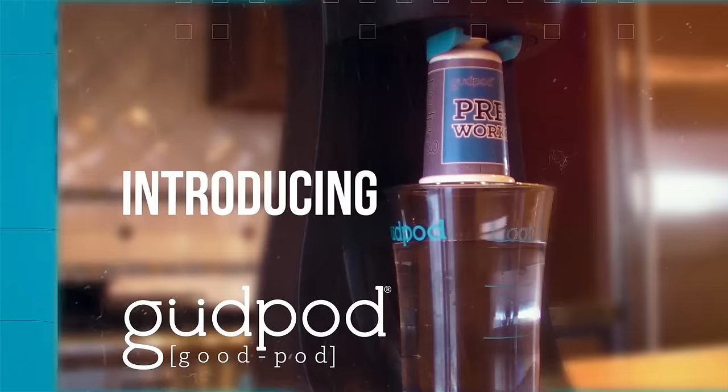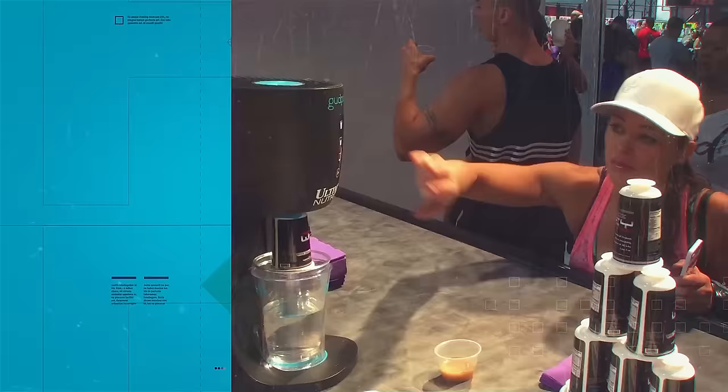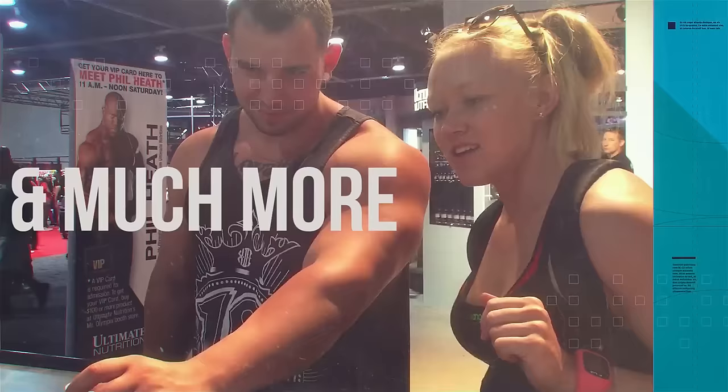GoodPod is a device and pod-based system for nutritional supplementation. Think of Keurig or Nespresso, but for protein shakes, vitamins, and eventually pharmaceuticals.